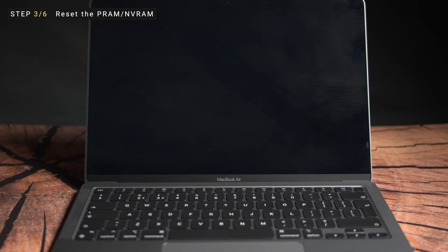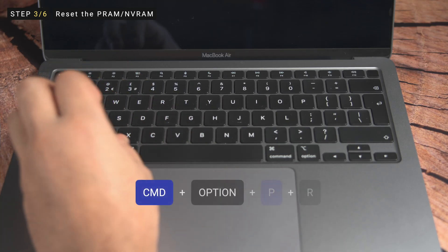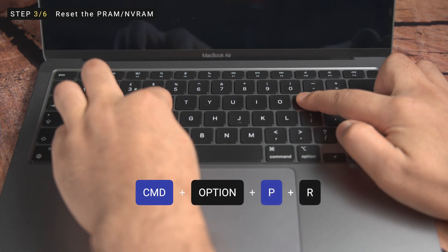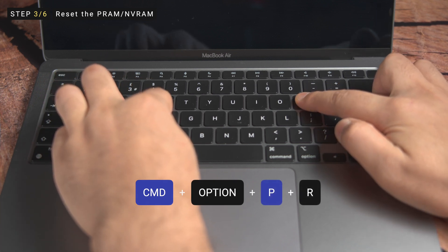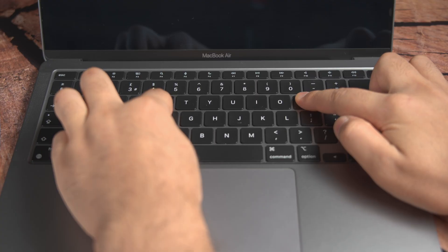If that's the case, you can simply reset the PRAM and NVRAM. Note that this only works with Intel MacBooks. First, power off your MacBook. Once the device is completely shut down, press and hold the Command, Option, P and R keys together on your keyboard and keep holding them until you hear the startup sound. Release the keys and your device will automatically boot normally.